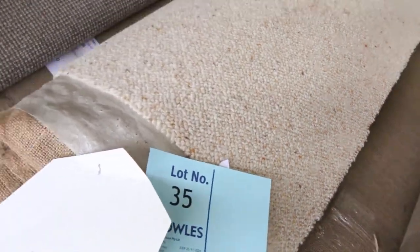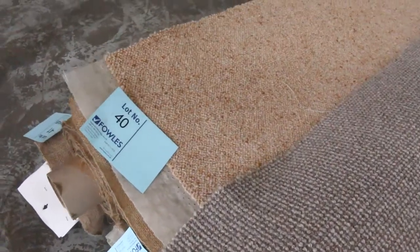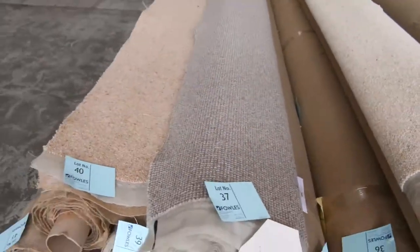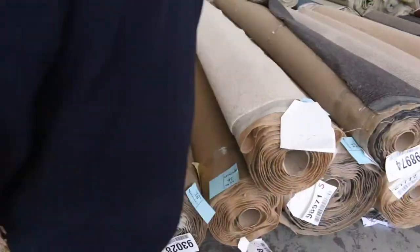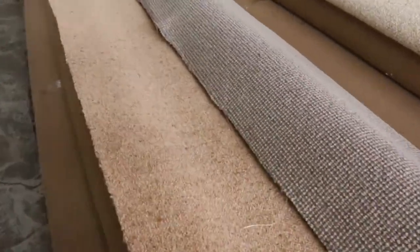The Berber also — a couple of rolls of that on the end here, more loop pile and Berber wool carpets. So these are all wool carpets. We started at lot number 28, and that whole range up there to lot number 41 is all pure wool carpets. Good range of wools tomorrow there in the loop piles.